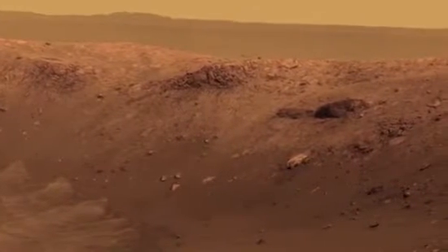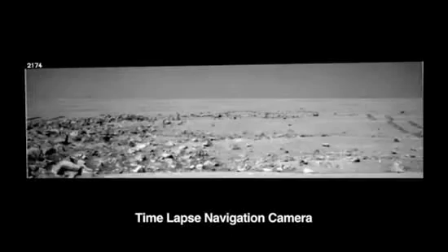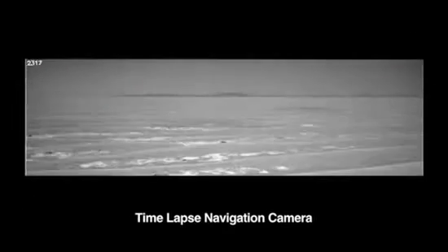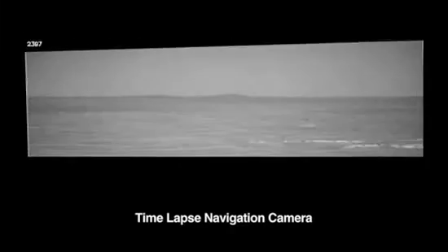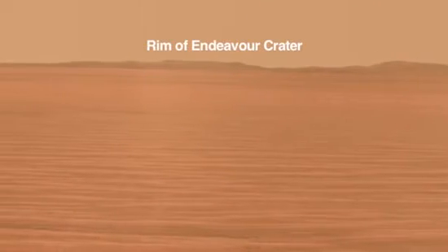The next big adventure for the rover is to get to Endeavor Crater, which is a giant crater still some six kilometers away from where the rover is right now. We're trying to do a balance of driving as fast as we can, but making sure we don't miss anything critical as we drive. Endeavor is such a large crater, we might start seeing rocks ejected from Endeavor well before we get there.